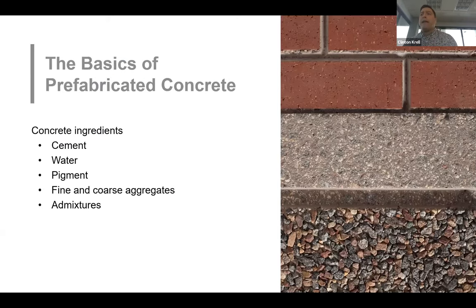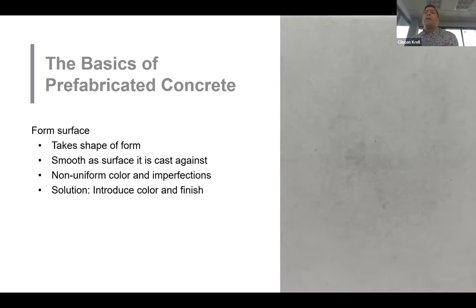Architectural precast concrete uses ingredients chosen based on the desired appearance of the finished product. The mix design uses specific components including cement, water for hydration, commonly a pigment for color, fine aggregate (sand), and coarse aggregate (stone), plus admixtures to improve the production process and overall durability. After mixing, the concrete is taken to a casting bed and poured into a form — the concrete takes the shape of the form and will be as smooth as the surface it's cast against. When taken out, smooth concrete will have non-uniform color and will mimic any surface imperfections in the casting form.